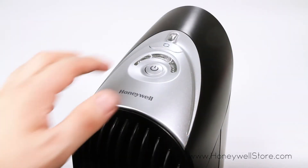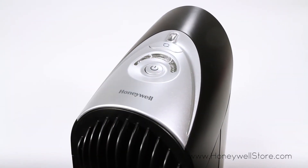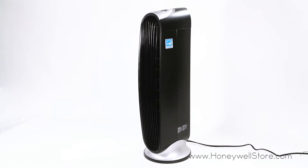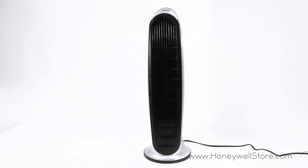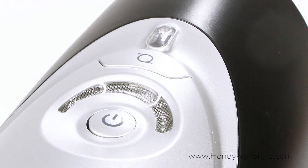The LED touch button control panel allows you to choose your cleaning power and also has an oscillation control. An electronic filter check indication reminds you when the filter needs to be washed.